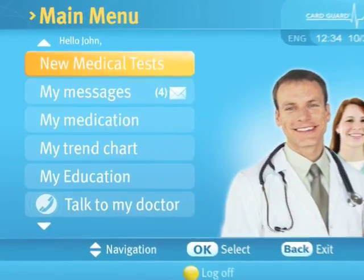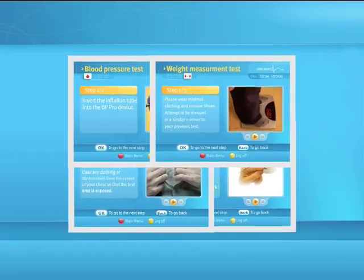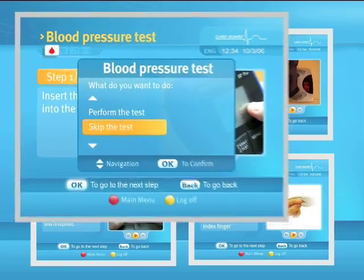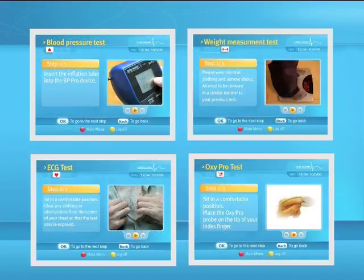To perform new medical tests, please select the 'New Medical Tests' option. The Application Wizard will guide you to a set of tests. For each type of test, you will be asked if you want to perform the test. If you have less than four devices in your possession, the system will only enable the relevant tests for you.